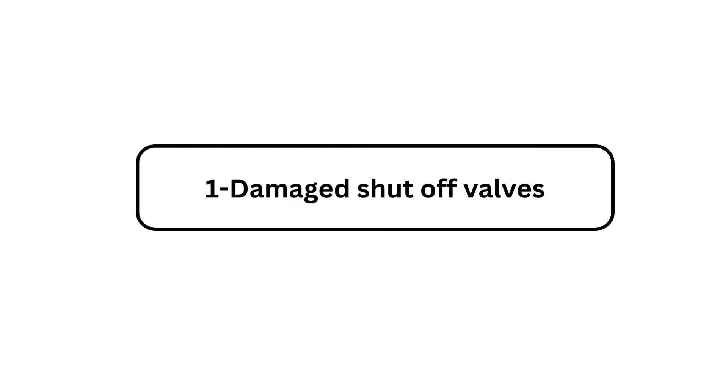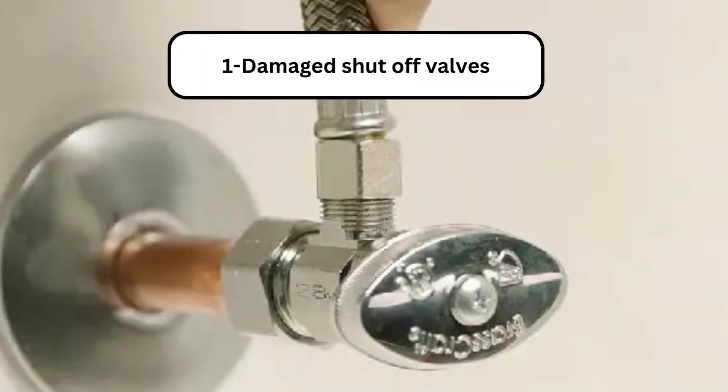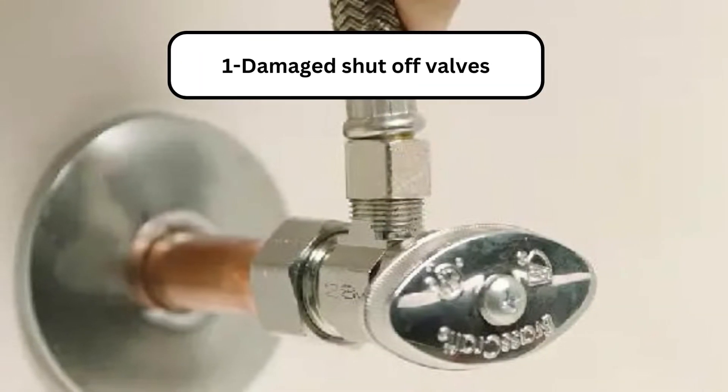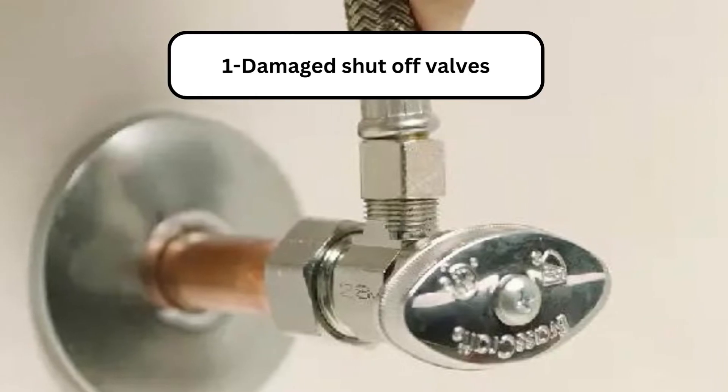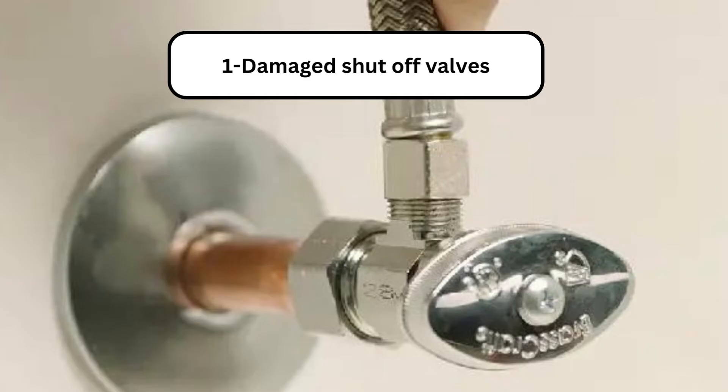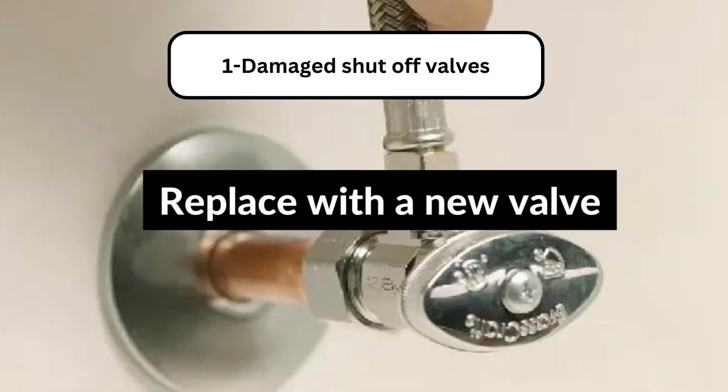Problem 1: Damaged shutoff valve. A shutoff valve is a necessary addition to your plumbing system. The main and local shutoff valves are prone to rusting and cracking, so it drips water all the time. To solve this issue, you have to replace it with a new valve.